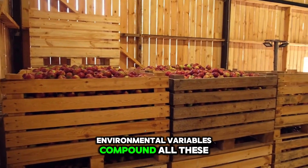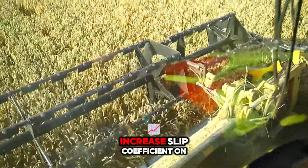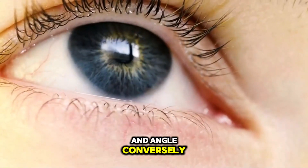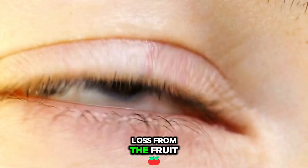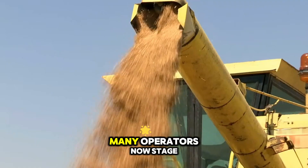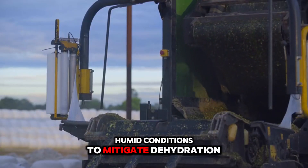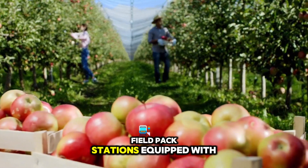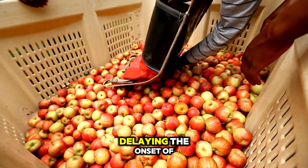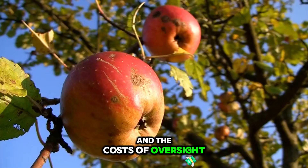Environmental variables compound all these mechanical risks. During harvest windows, early morning dew or light rains increase slip coefficients on picking belts, requiring careful adjustments in conveyor speed and angle. Conversely, hot, dry afternoons accelerate moisture loss from the fruit, shrinking lenticels and making skin more susceptible to cracking under mechanical stress. Many operators now stage harvest by time of day, targeting cooler, humid conditions to mitigate dehydration. Likewise, field pack stations equipped with misting arches stabilize fruit temperature and humidity before bin consolidation, delaying the onset of metabolic softening. Every phase of this operation is interconnected, and the costs of oversight multiply quickly.